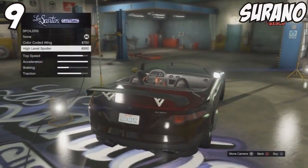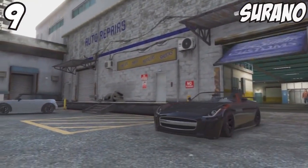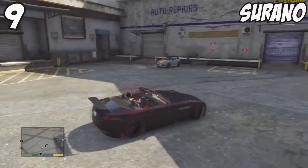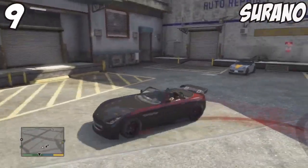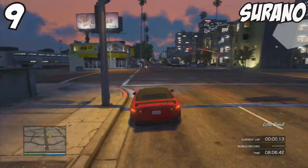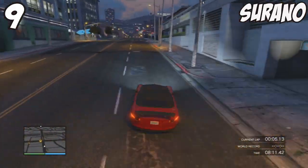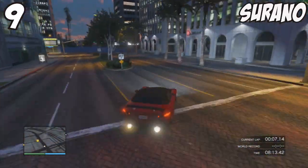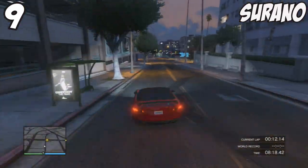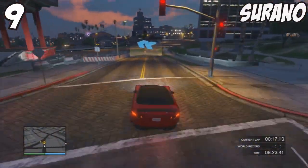In the number 9 spot we have the Benefactor Serrano. Benefactor is the alternate name used in the game for Mercedes in real life. This car is particularly inspired by the Mercedes-Benz SLS AMG with elements derived from the Jaguar F-Type and the Maserati Gran Turismo. It looks absolutely amazing and has great top speed and acceleration, but the only downside is similar to the Carbonizzare — the handling. The car feels way too big and rigid.